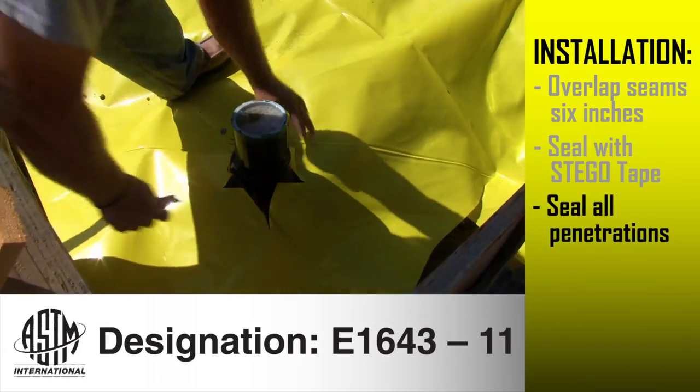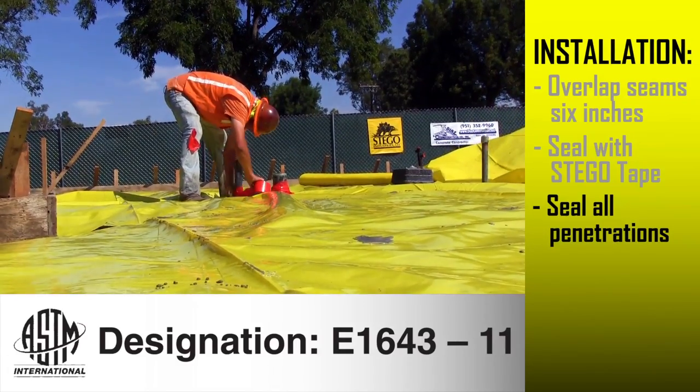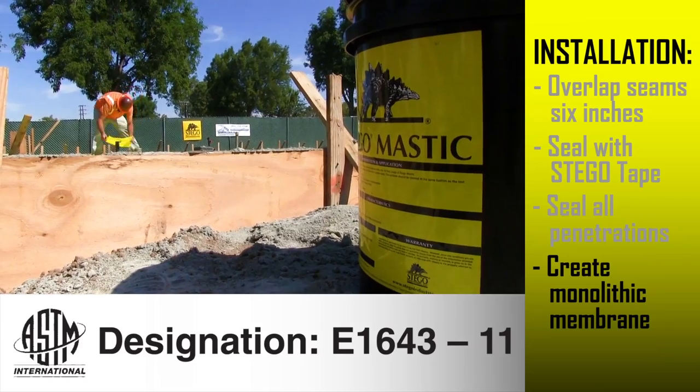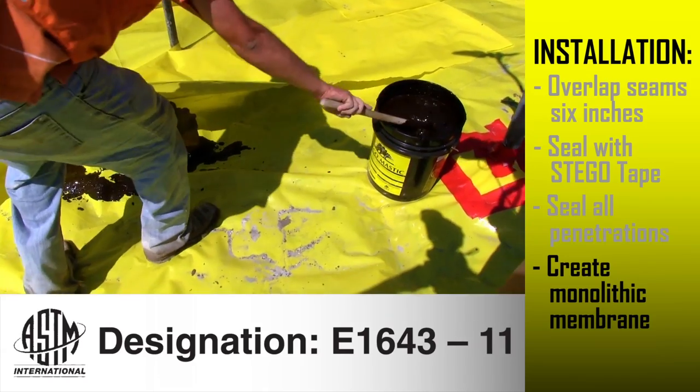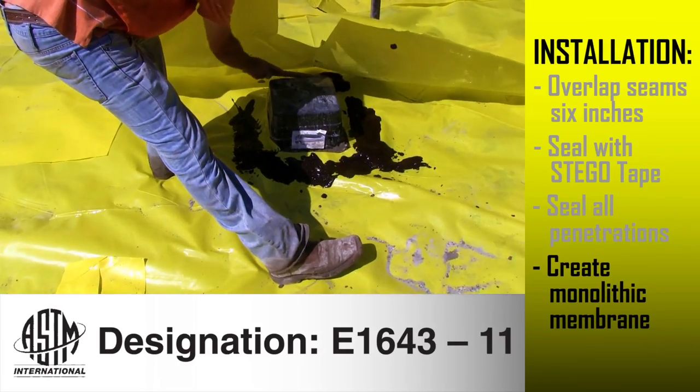Installers take great care to cut fitted pieces of Stego Wrap into pipe boots to cover and tape penetrations, and use Stego Mastic for touch-up to ensure a monolithic membrane that complies with the installation standard for below-slab vapor barriers and retarders, ASTM E1643. We take the ground out of play with Stego Wrap. Less moisture means the air conditioning has an easier time functioning and will save energy at the end of the day.